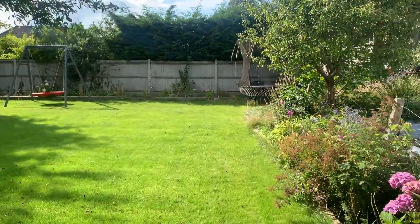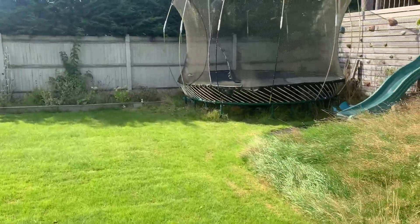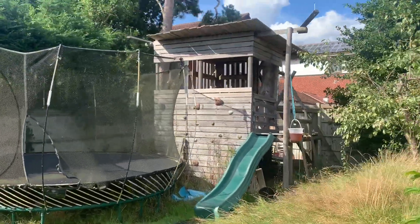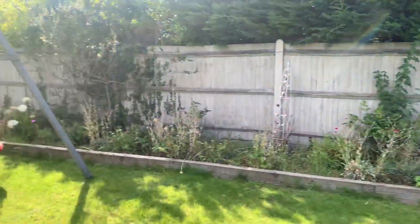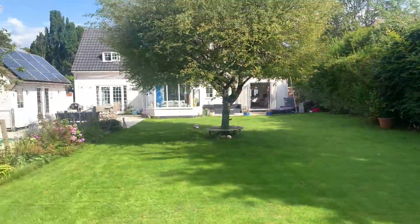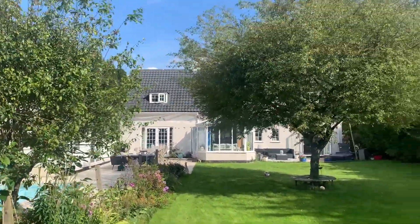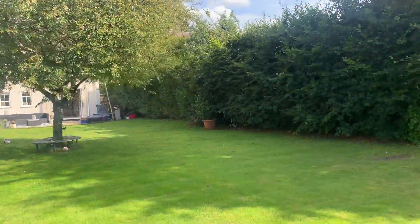It's a fully enclosed garden with mature hedgerows and trees, space for a big trampoline, and there's an old children's play area in the corner. It's a really nice sized garden, really private. There's also a little summer house — it's a really nice, well looked after and really quiet garden.